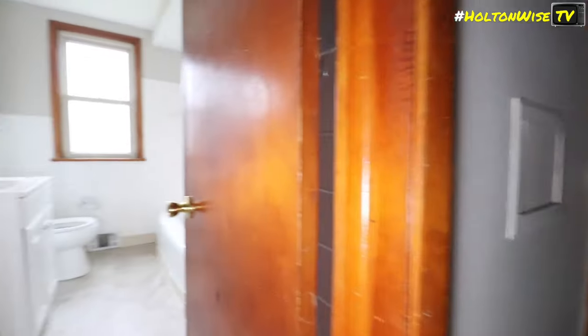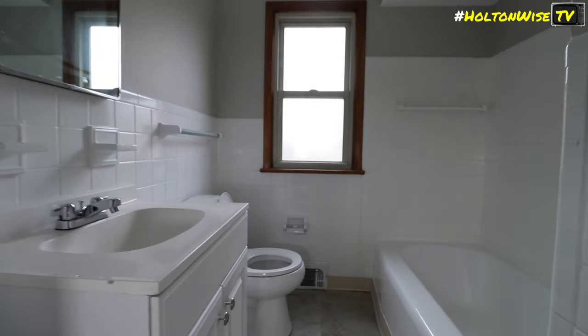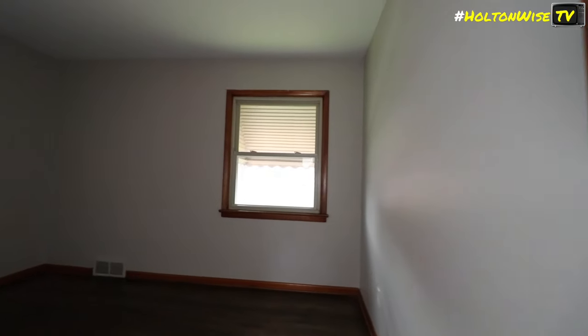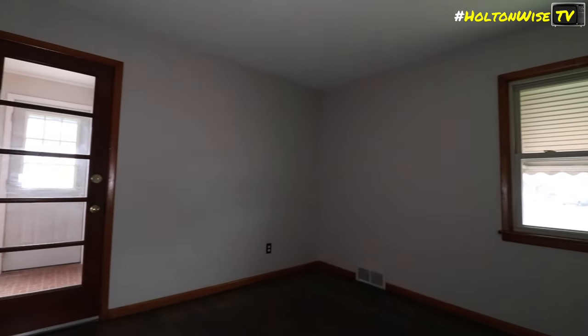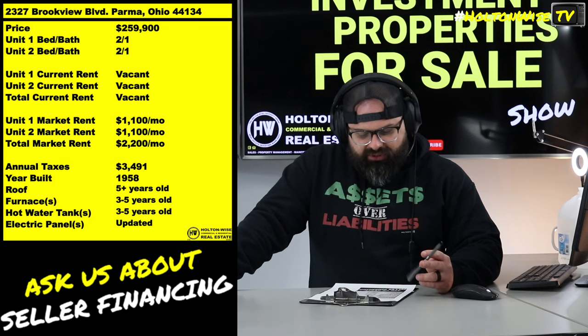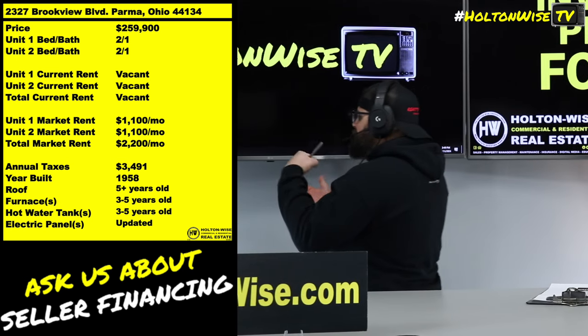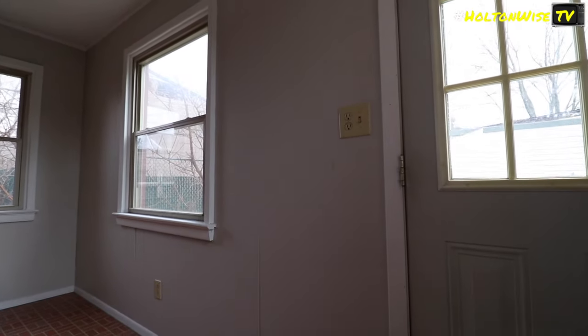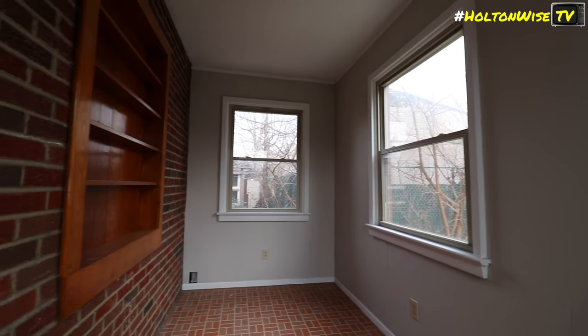A lot of you who watch Holton Wise TV — the majority of you are not buying properties from us. The majority of you are just indulging in our 'tenants from hell' content, which is by far our most popular videos. The majority of the stuff you see on those videos is going to come from C, D, and F grade properties. When you get a property like this, this is the kind of property that investors who don't want their lives subjected to that drama buy. The rents are much higher — $1,100 a month is going to be your market rent, so you'll be able to pull down $2,200 a month. But perhaps even more important than the higher rents, the drama factor is just so much lower.